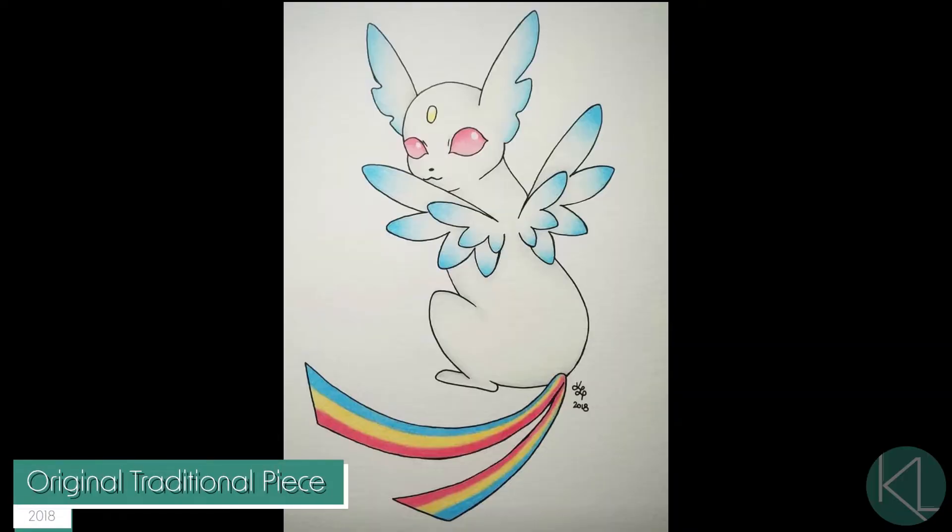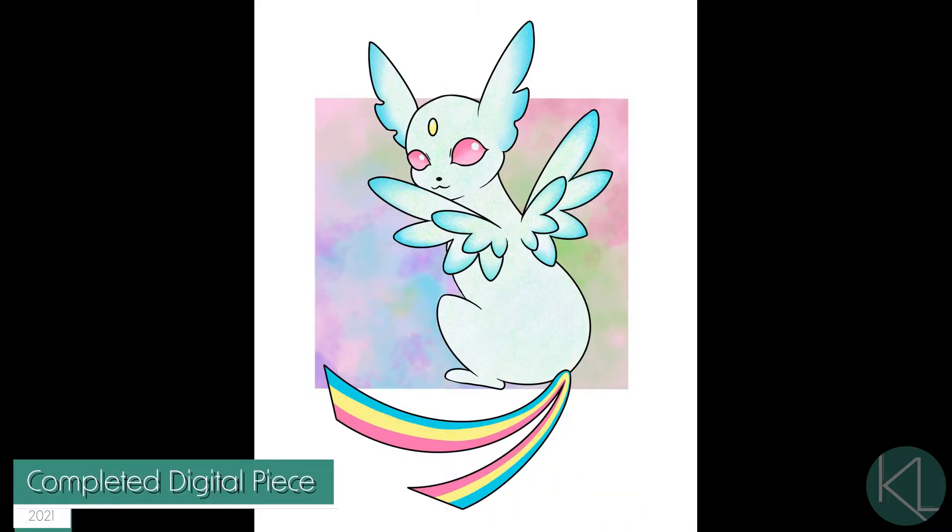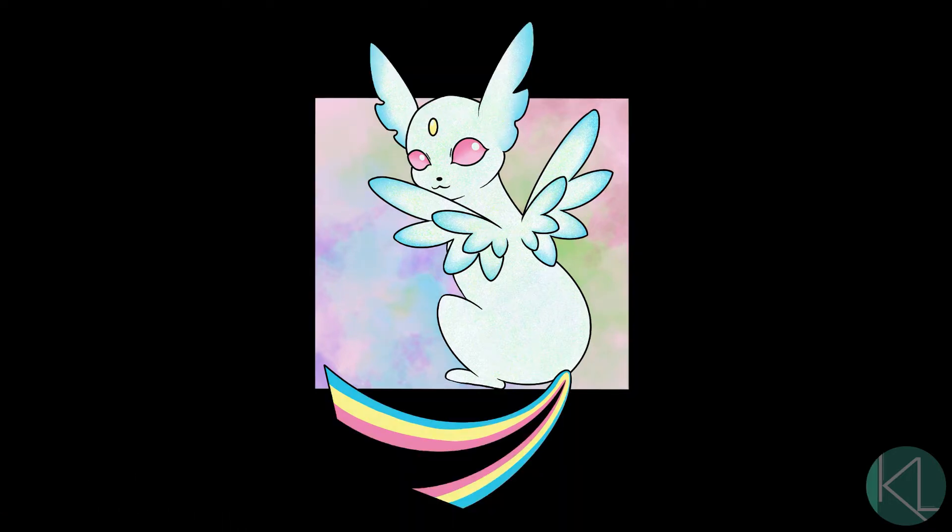Hey y'all, it's Kimmy. I'm back with another Eeveelution creation. This time I've come up with a flying type Eeveelution and I decided to call it Zepheon.